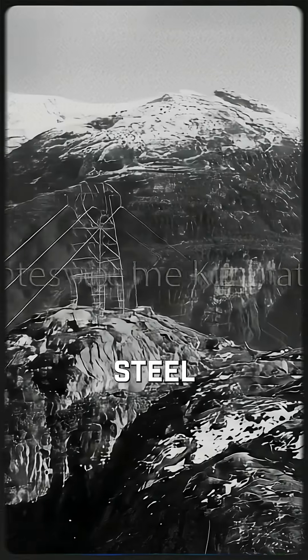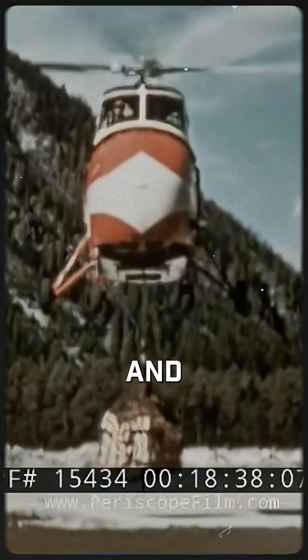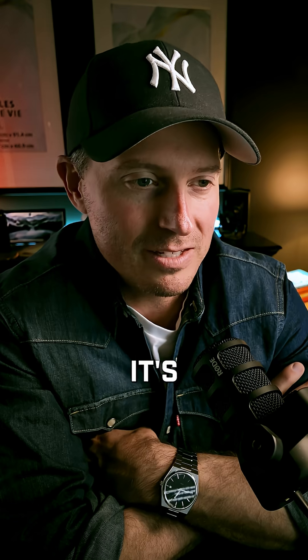Picture trying to sling steel cables across mountain cliffs in the 50s with helicopters — Sikorsky S-55s — flying through freezing winds, hauling gear, and fighting gravity the whole way. It's insane.